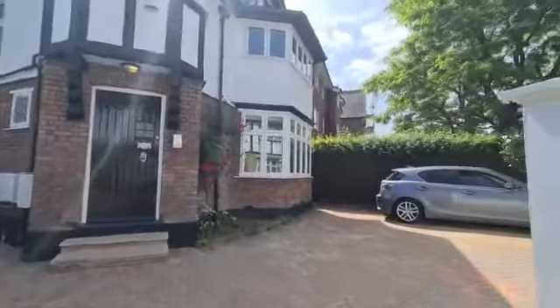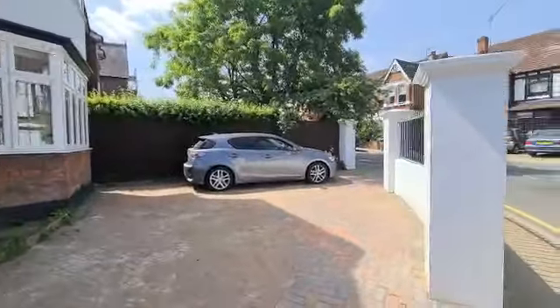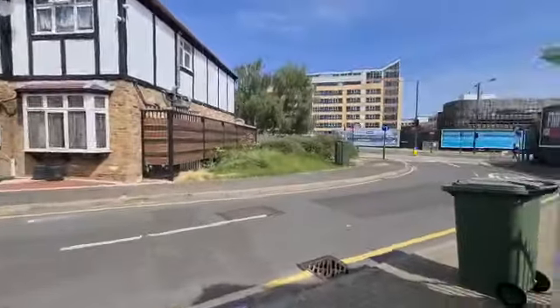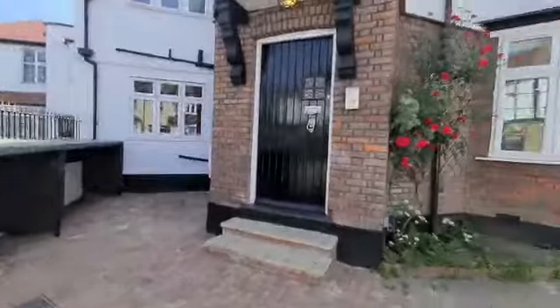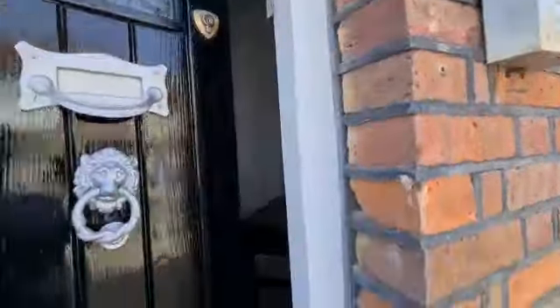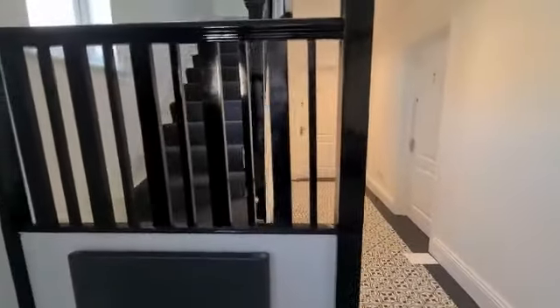This is Flat 4, 51A, Roxborough Park. You have a telephone entry. This is a first-floor one-bedroom flat, so you have stairs leading to the flat.